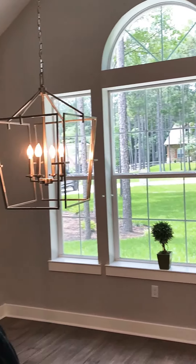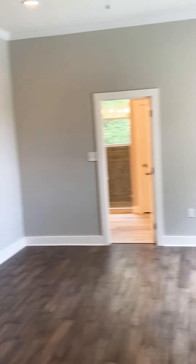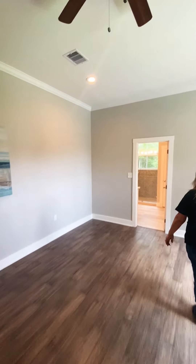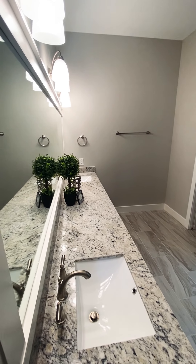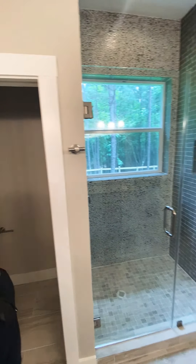The windows are upgraded, the HVAC system and insulation make this a very energy efficient home. Let's go into the master. This is an oversized master with engineered hardwood flooring throughout — gorgeous, neutral, not too dark, doesn't show dirt easily. The master bath has upgraded granite, framed mirrors, a huge space with a vanity where you can get ready in the morning, and tons of cabinets.